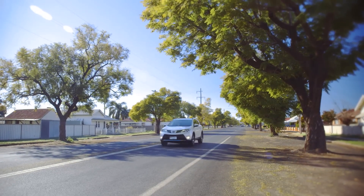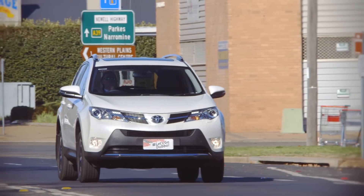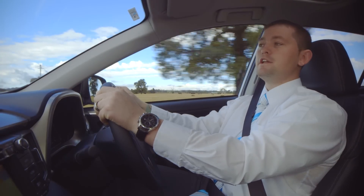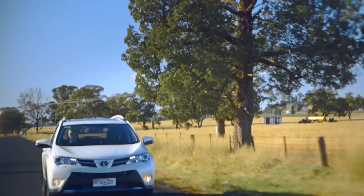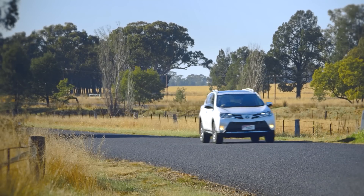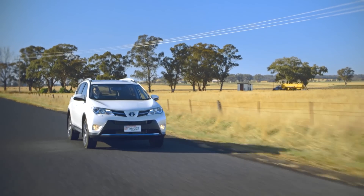The RAV4 comes in three engine packages: a 2 and a 2.5-litre 4-cylinder petrol engine offering 107 and 132 kilowatts of power respectively. The third option is this 2.2-litre turbo diesel, offering 110 kilowatts of power with 340 newton-metres of torque. The GX and GXL models are available in both 6-speed manual and 6-speed automatic transmission, while the Cruiser grade is automatic only, with fuel economy of just 6.5 litres per 100 kilometres in the turbo diesel.